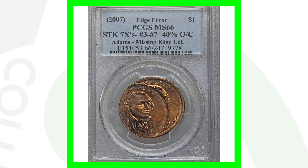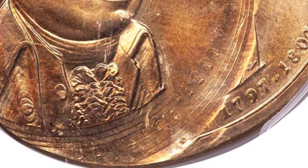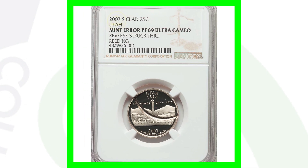Here's one of my favorites in this video - a 2007 John Adams presidential dollar coin that was struck seven times, also missing the edge lettering, and struck off center. That is a nice mint error, and that's why this coin sold for over $3,100 - a thirty-one hundred dollar coin for a one dollar presidential dollar.